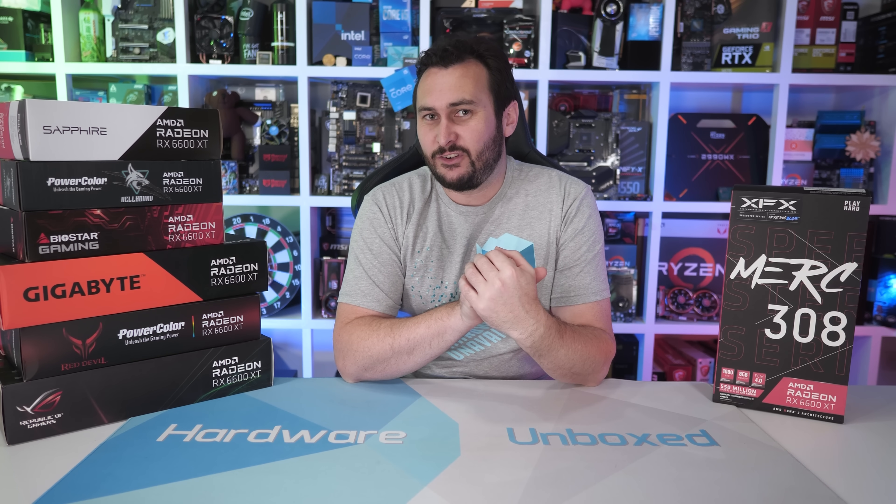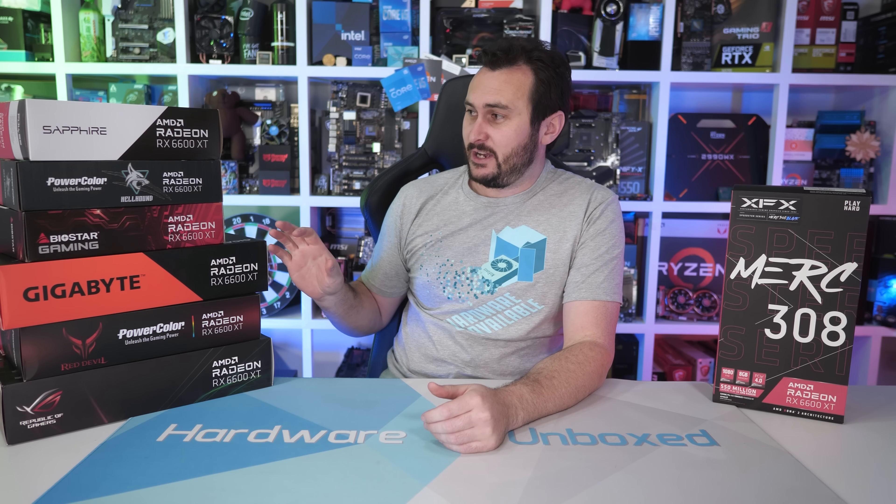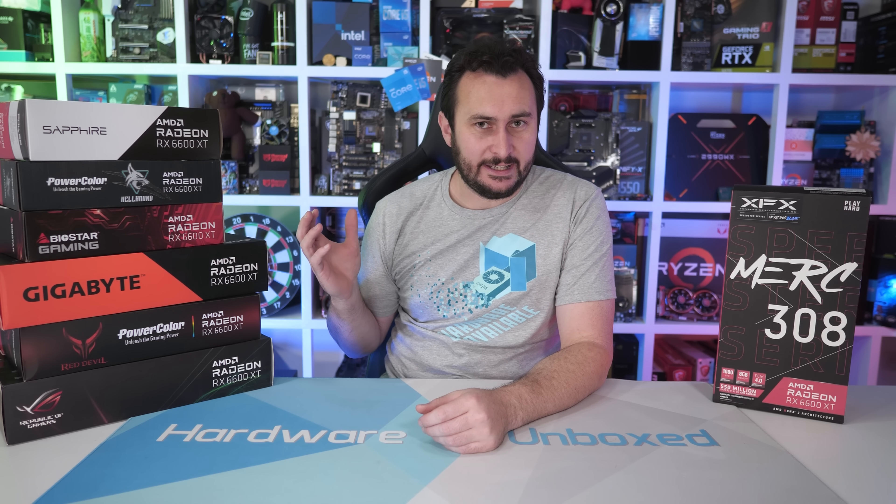Welcome back to Harbour Unboxed. Today I've got a Radeon RX 6600 XT roundup for you — we've now got eight models on hand, so I thought why not check them all out.